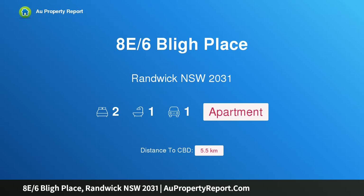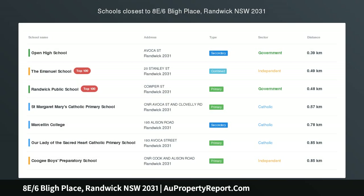Hi, I am glad to introduce property 8E, Sixfly Place, Randwick New South Wales 2031.